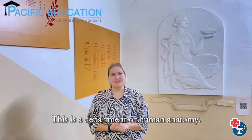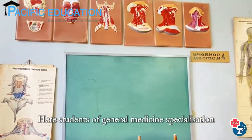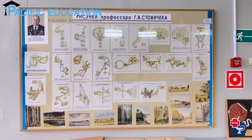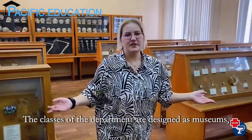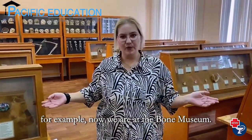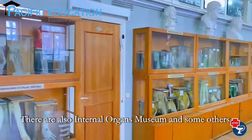This is the Department of Human Anatomy. Here, students of general medicine specialization can learn everything about the human body. Let's take a look around. The classes of the department are designed as museums — for example, we are now at the Bone Museum. There are also an Eternal Organs Museum and some others.